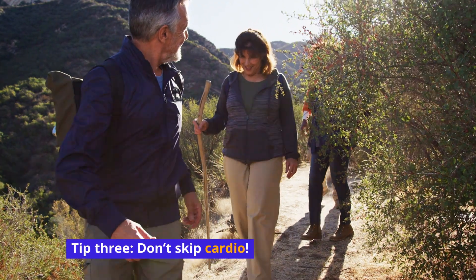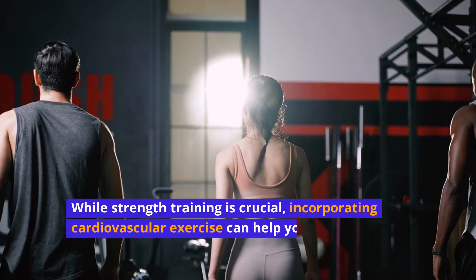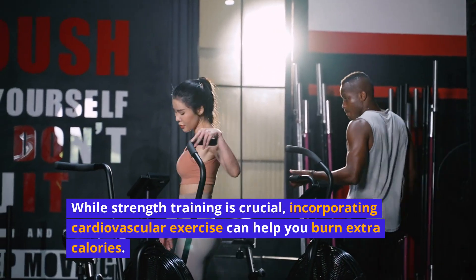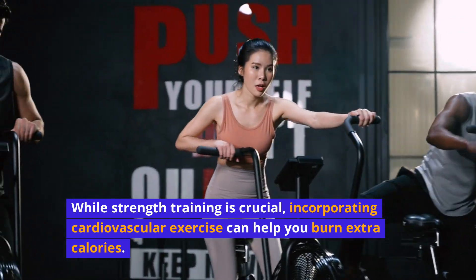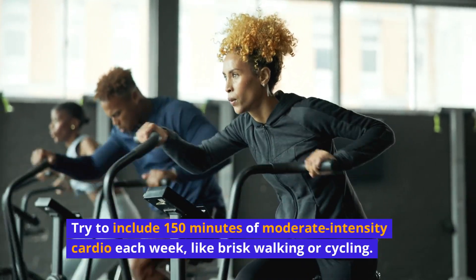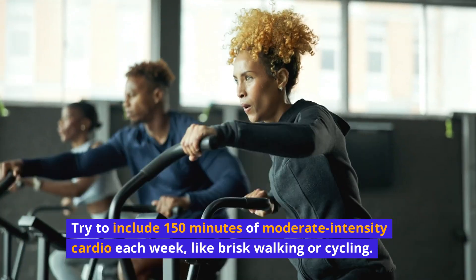Tip 3: Don't skip cardio. While strength training is crucial, incorporating cardiovascular exercise can help you burn extra calories. Try to include 150 minutes of moderate-intensity cardio each week, like brisk walking or cycling.